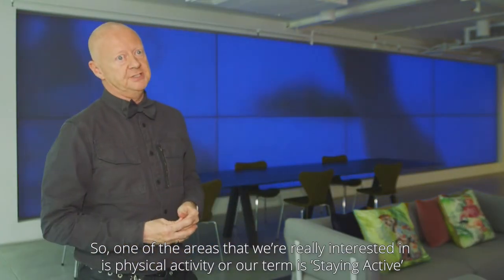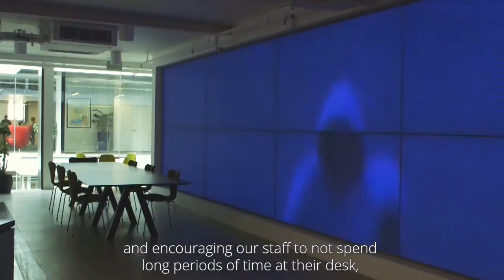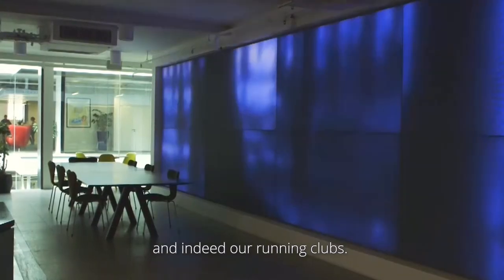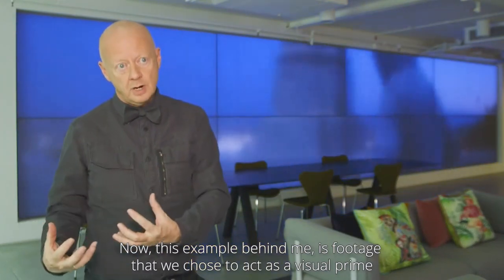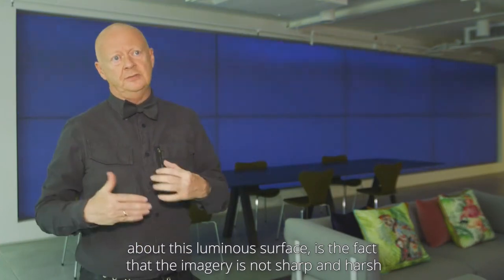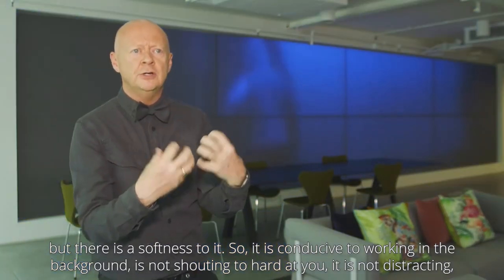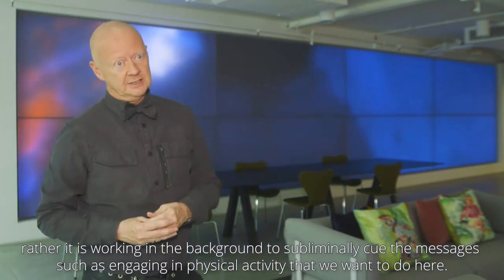One of the areas we're really interested in is staying active — encouraging our staff not to spend long periods of time at their desk, to get up every hour, walk around, and participate in activities such as stair climbing and running clubs. This example behind me is footage we chose to act as a visual prime to support physical activity. What's so beneficial about this luminous surface is that the imagery is not sharp and harsh — there's a softness to it, so it works in the background without distracting, subliminally cueing messages like engaging in physical activity.